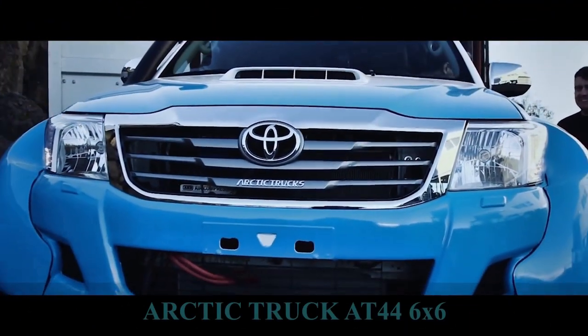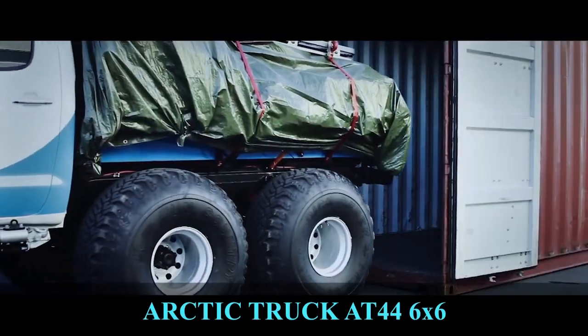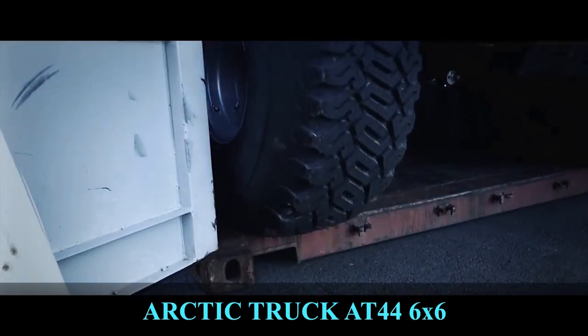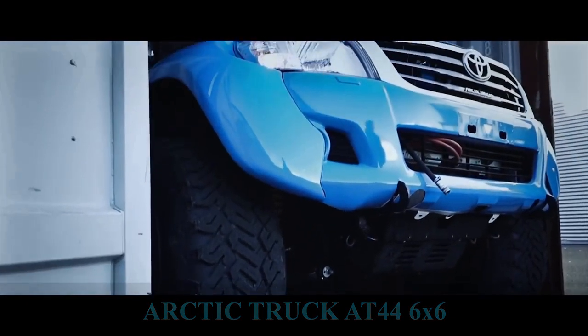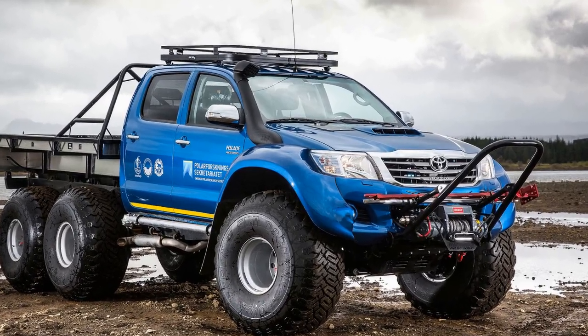Arctic Truck T44 6x6. This truck is one of the beefiest and most capable off-roaders out there, capable of taking you to Iceland and back. The Arctic Truck is a powerful all-terrain truck based on modifications of Hilux pickup trucks.